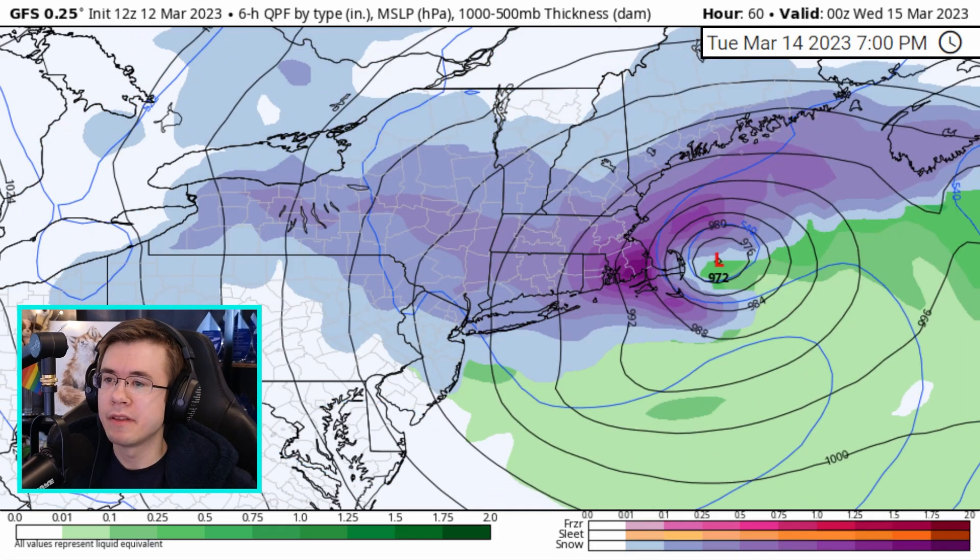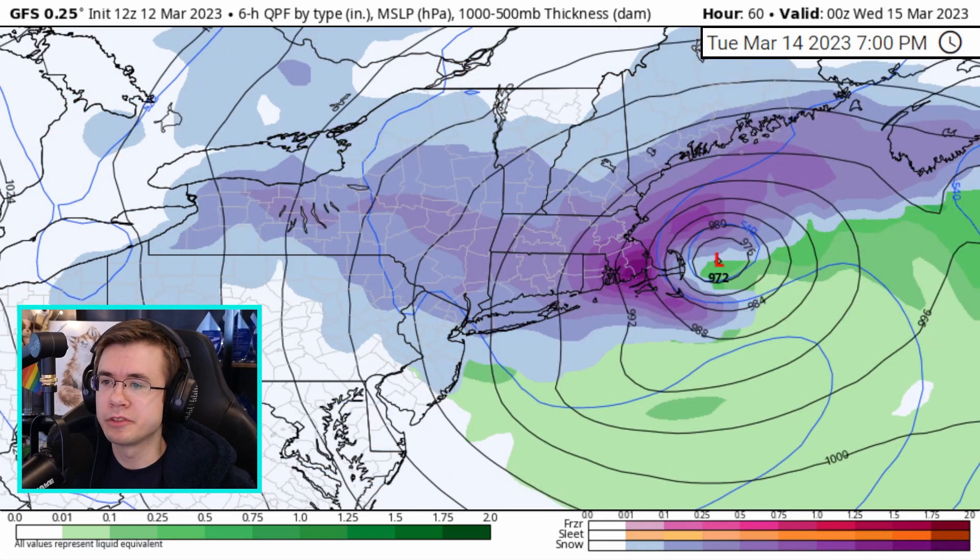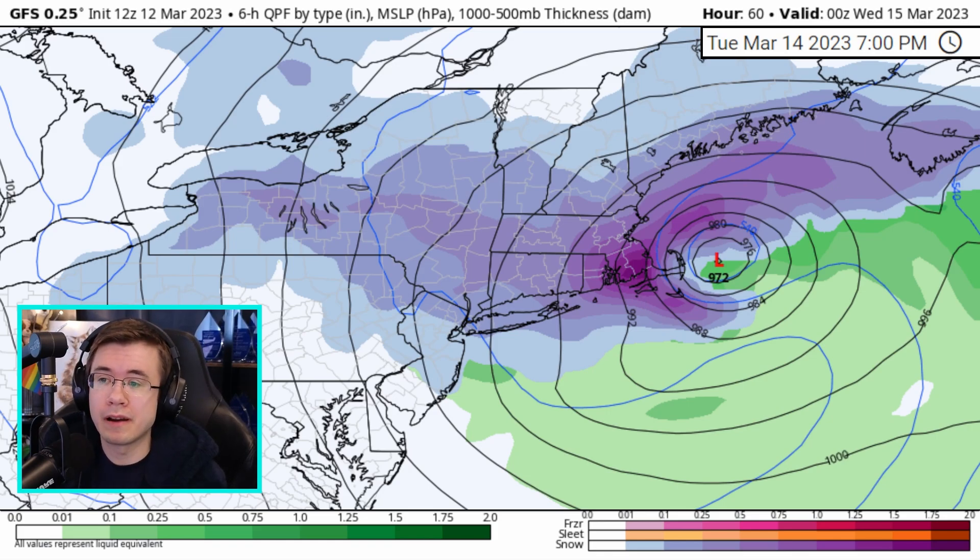As we move forward in time, this primary low pressure system starts to absorb that weaker low near New York City and eventually absorbs it. But in doing so, it's actually pulled to the west — not by a lot because this other low is weaker, but it will still feel the effects.